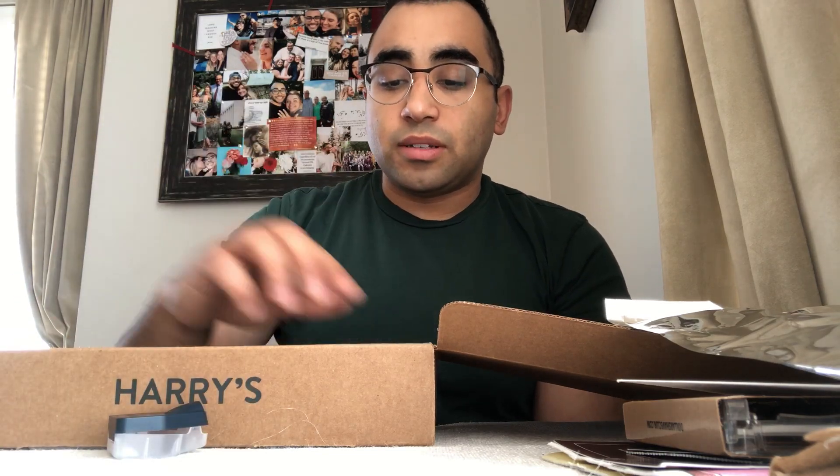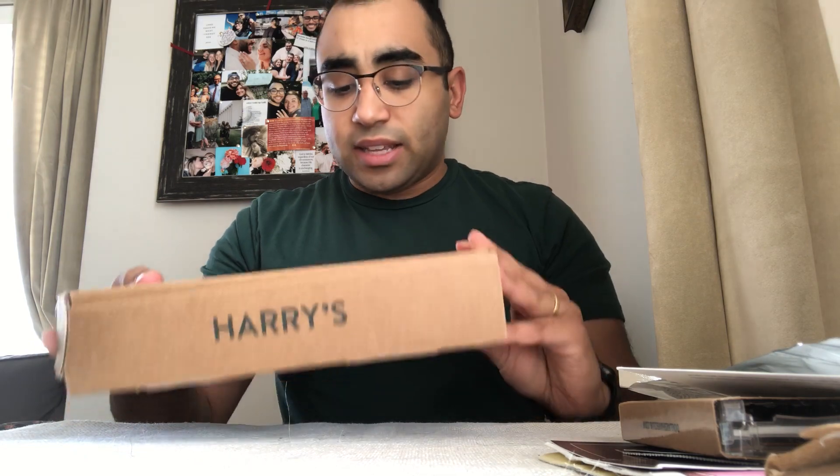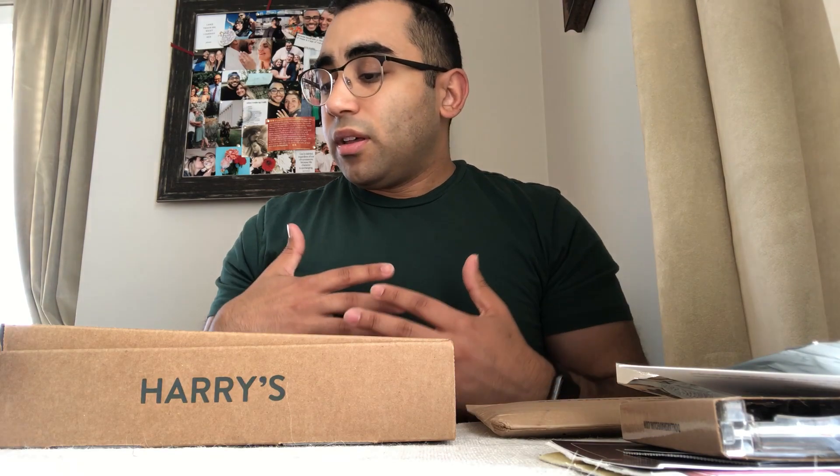My wife is also excited to continue using Harry's, and who knows — if we end up not liking them we might switch back to Dollar Shave Club, but for now we're going to stick with Harry's. I'll keep you guys updated and include any promotions or discounts I can find in the description. One last thing: the overall presentation of the Harry's box feels more professional and welcoming to me, while the Dollar Shave Club box seems a bit cheap and tacky. Let me know what you guys think, and thank you so much for watching — please like and subscribe!